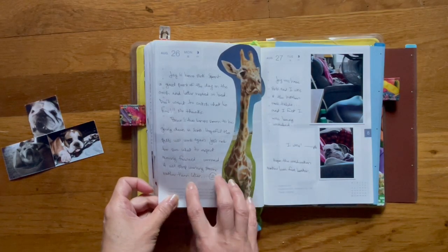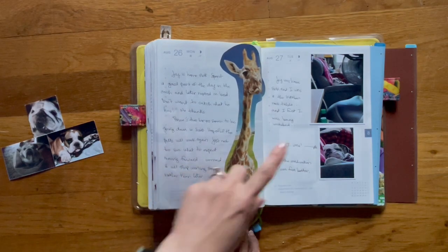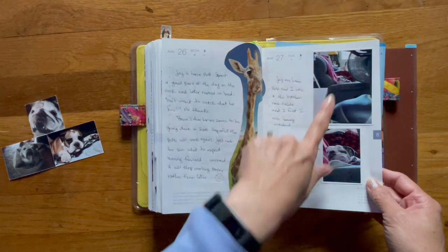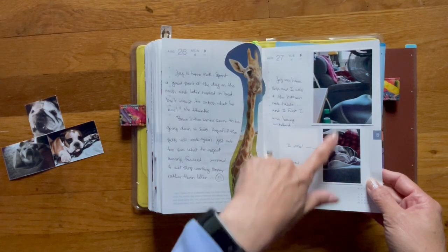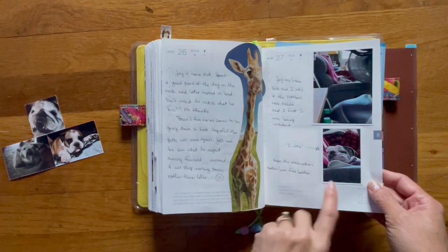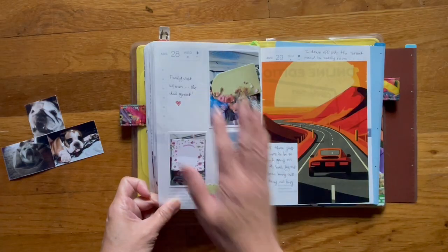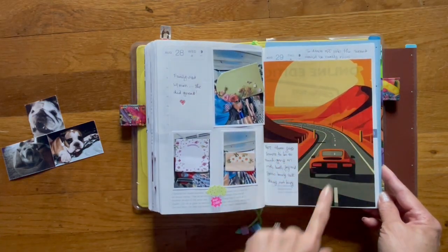Monday my husband was sick so he stayed home, and same thing Tuesday — I took him to the doctor. There he is resting with Bruce. Bruce was watching me, so this is just a close-up of that. He started his medication. More family photos of my mom with my family, and another magazine cutout.